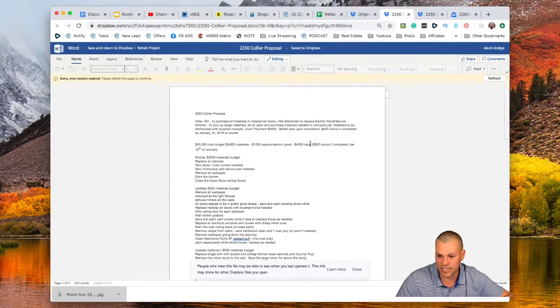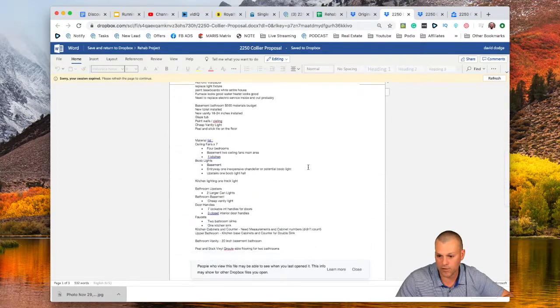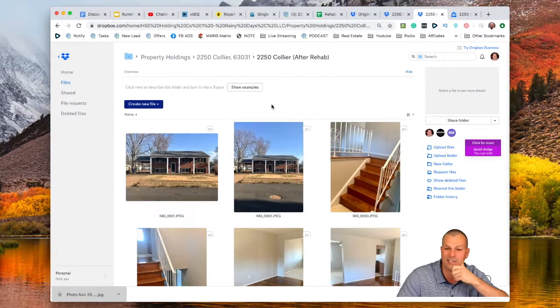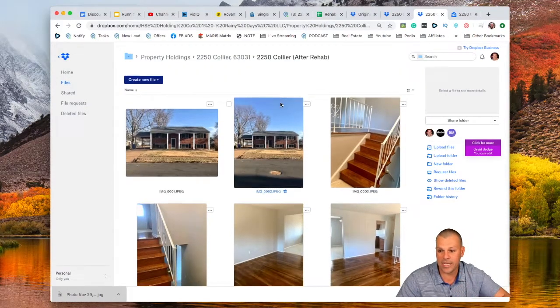We put together a proposal of the work we wanted to do and rehabbed the home. We spent a little bit more than the $8,500 we had budgeted and got from our investor, but it wasn't much. I think we were maybe out of pocket an additional two or three grand. So when this was all said and done and we refinanced, we basically had about two grand in the property. So I misspoke saying it was free, but it's pretty close.